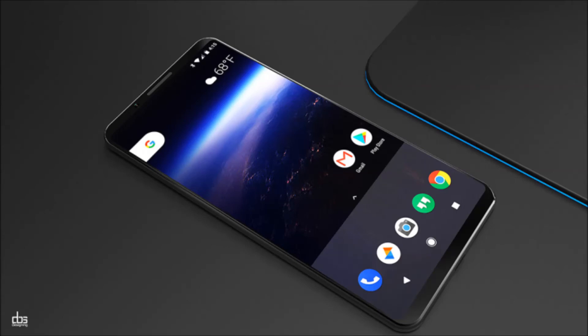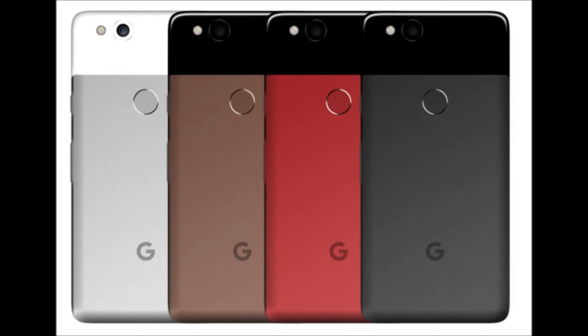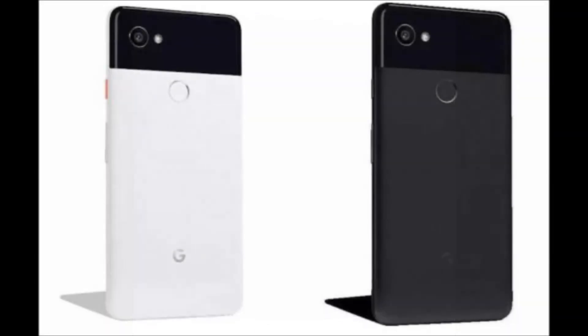Even more importantly, while the Pixel 2 will be quite similar to its predecessor, the Pixel 2 XL will feature a new design with a QHD curved — it's unclear what curved means exactly, but we presume it means curved edges — screen with very slim bezels.